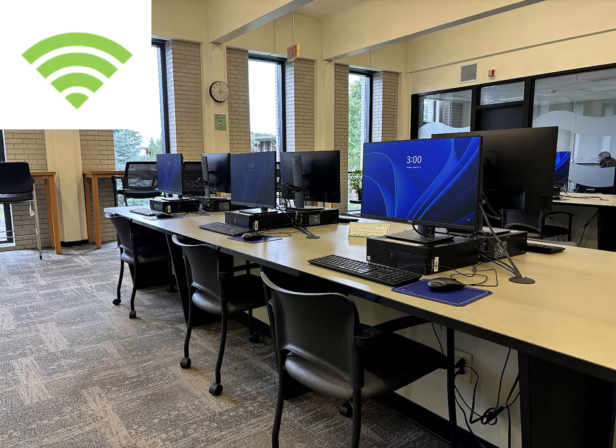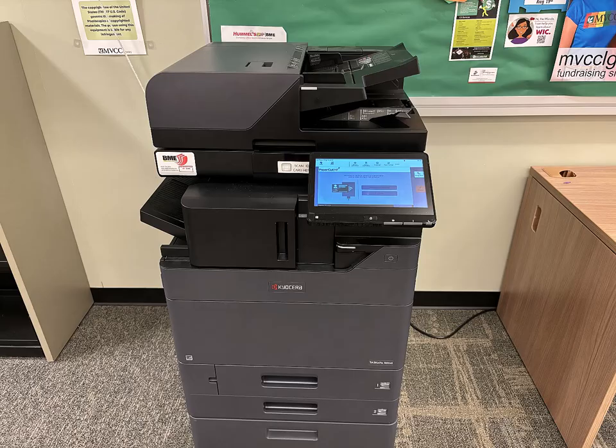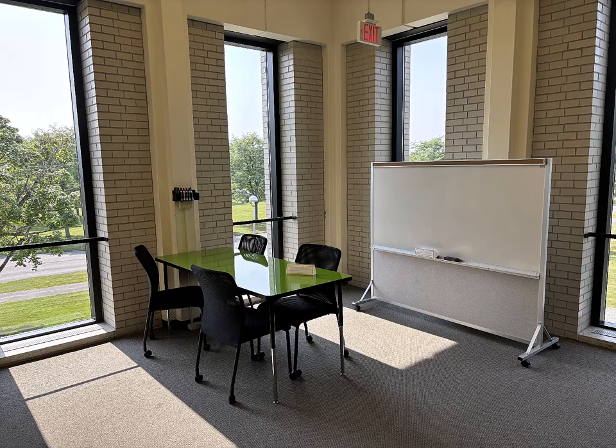The library has Wi-Fi, open computers, free black and white printing, and a copier scanner. We also have whiteboards to help you visualize a concept or brainstorm an idea.